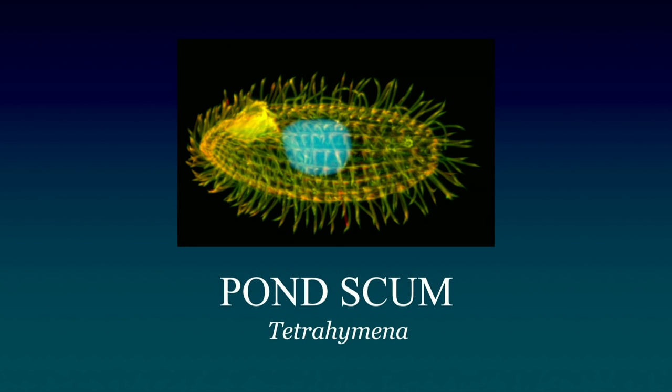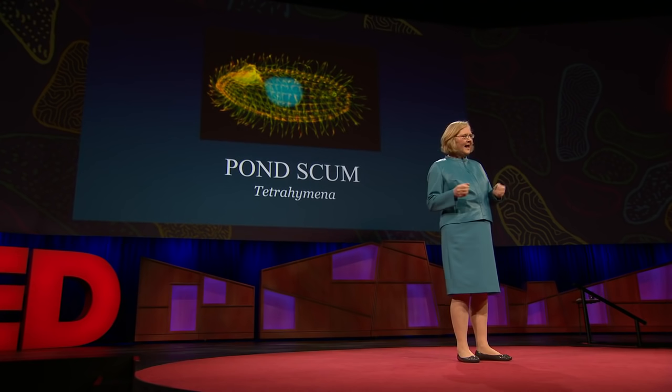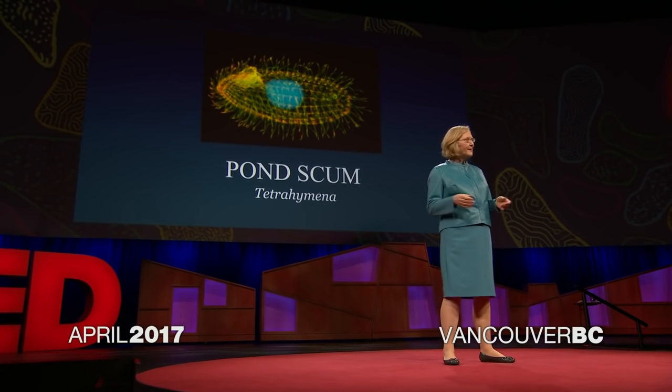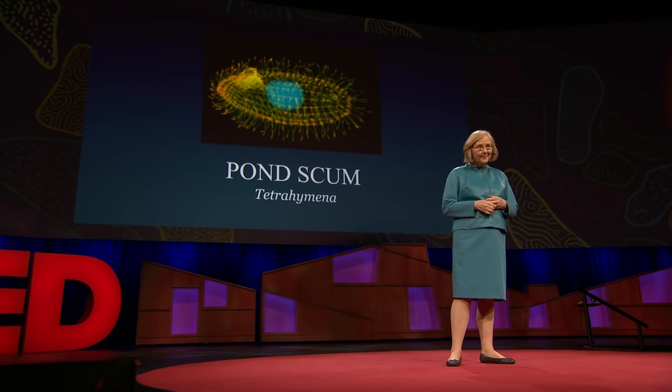Where does the end begin? Well, for me, it all began with this little fellow. This adorable organism — I think it's adorable — is called tetrahymena, and it's a single-celled creature. It's also been known as pond scum. So that's right, my career started with pond scum.